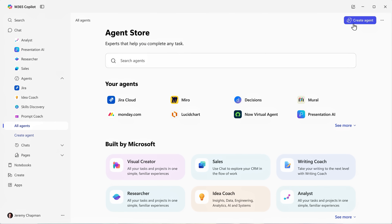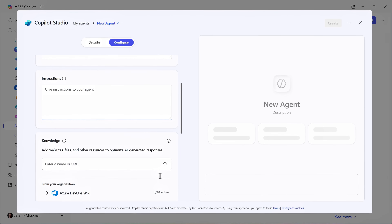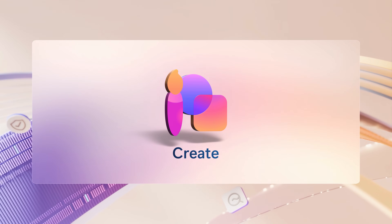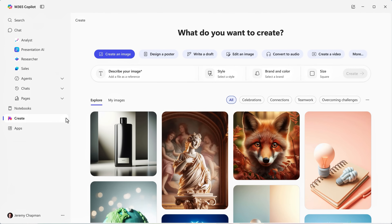And of course, you can also create your own agents right from here by describing what you want your agent to do or configuring it directly with your instructions and knowledge sources. Then, beyond agents and AI-generated content from Copilot chat, the new Create experience lets everyone tap into powerful and personalized design skills, where you can create images like the samples you're seeing on screen, powered by the GPT-4o model for image generation.